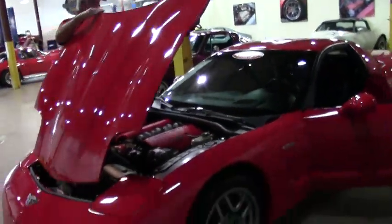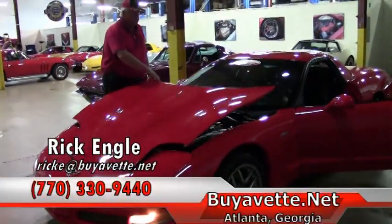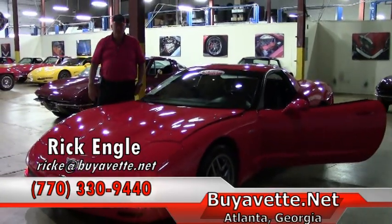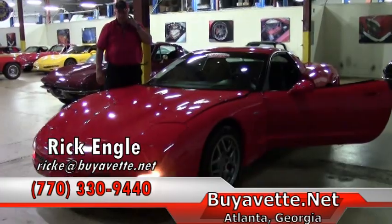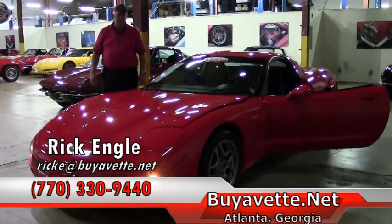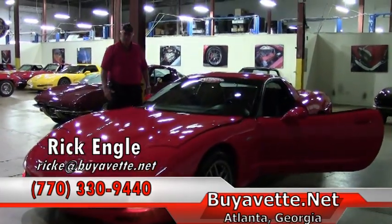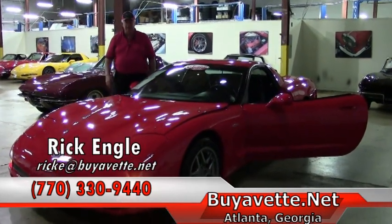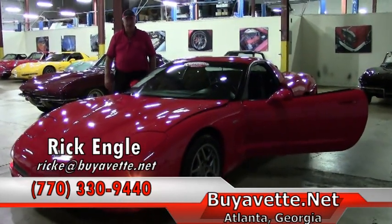I'd love to put you into the car for a test drive. Should you want to test drive this or any of our cars in the inventory, feel free to give me a call at 770-330-9440, or look at buyavet.net. If you're looking for that dream car, definitely give me a call or send me an email.